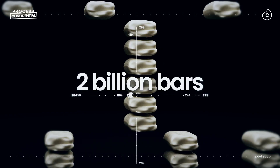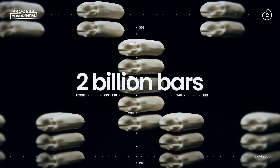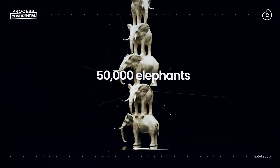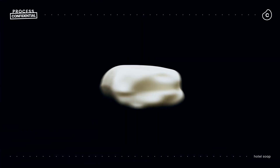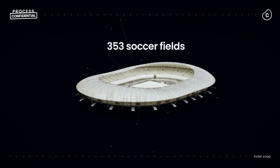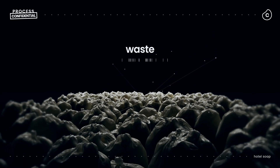Two billion bars — that's about how much soap hotel guests unwrap around the world every year. Pile it all on a scale and it would weigh more than 50,000 elephants. Lay the bars flat and they would cover 353 soccer fields. That's a lot of soap, most of it unused, that could be headed to the landfill.